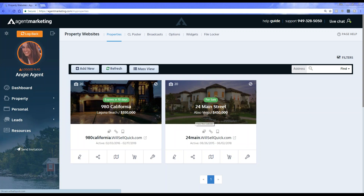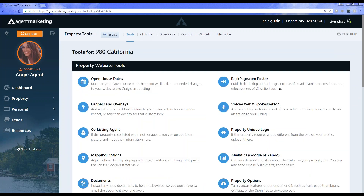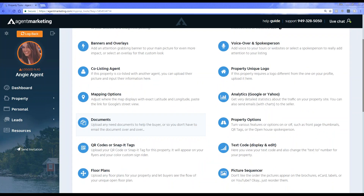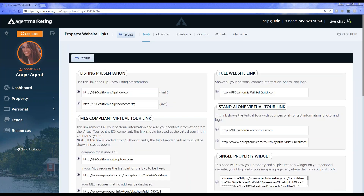You can get to these links two different ways. You can click on the little link icon, which takes you directly to your property specific link. Or if you choose to go through the tool section, you can click on the little wrench icon, which is your property specific tool. When you click on tools, scroll down a little and you'll see it says HTML website links and sharing. That's what we're focusing on today — going through the HTML website links and sharing, explaining what each one does, how they function, and how you'll be able to utilize them.